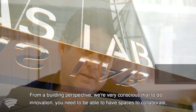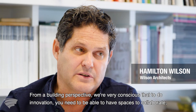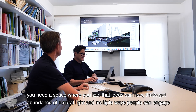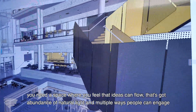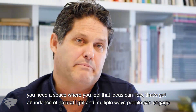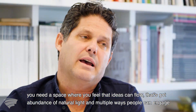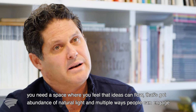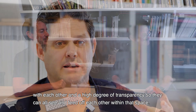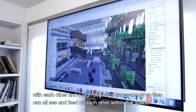From a building perspective, we're very conscious that to do innovation you need to be able to have spaces to collaborate. You need a space where you feel that ideas can flow, that's got an abundance of natural light and multiple ways people can engage with each other and a high degree of transparency so they can all see and feed off each other within that space.